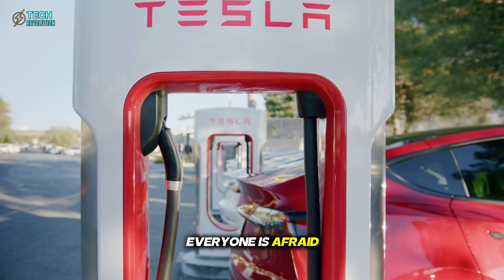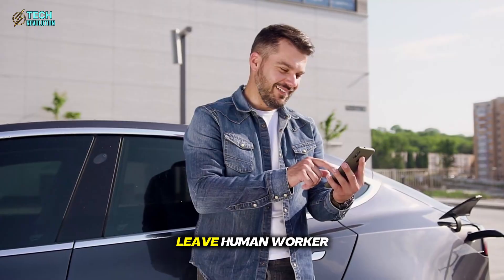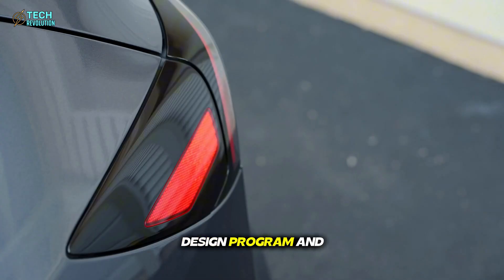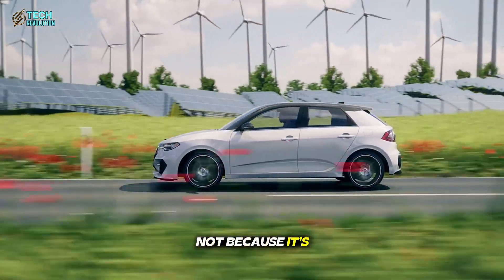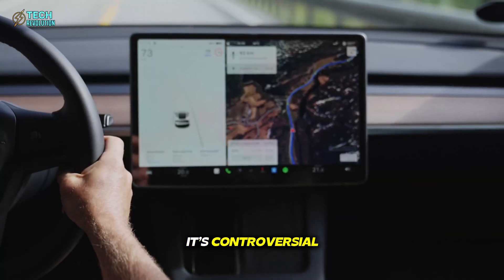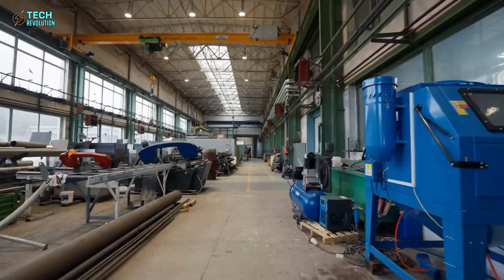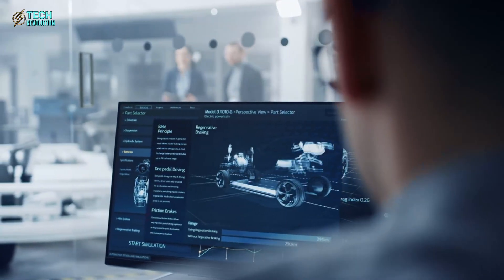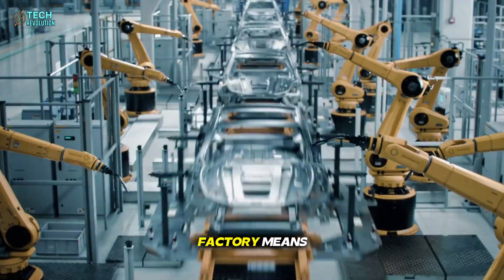There's one question everyone is afraid to ask: if robots can build a car in seconds, where does that leave human workers? Elon Musk's vision is clear. Humans will still design, program, and oversee — but robots will do the building. Not because it's cheaper, but because precision manufacturing is now beyond human ability. It's controversial, it's disruptive, but it's also inevitable. The unboxed factory represents a philosophical shift: the machine is no longer the tool — it's the craftsman. Tesla isn't just making cars faster; it's redefining what factory means.